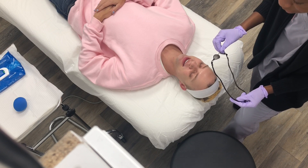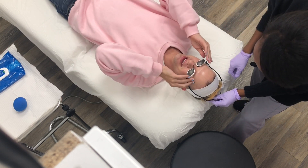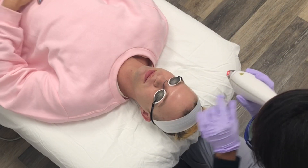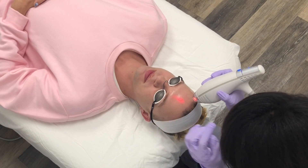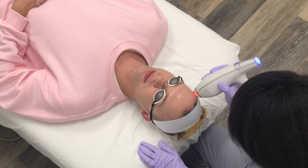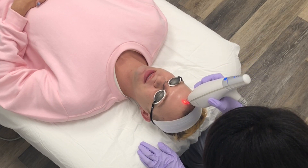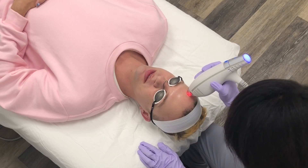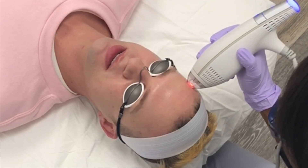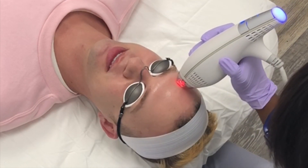It can be painful, but I don't get the low level — I have a high tolerance. Okay, let's start right here. It feels like a cat claw, or more like a razor blade.